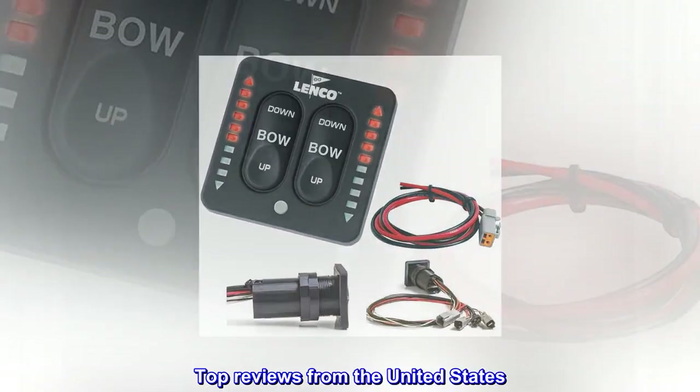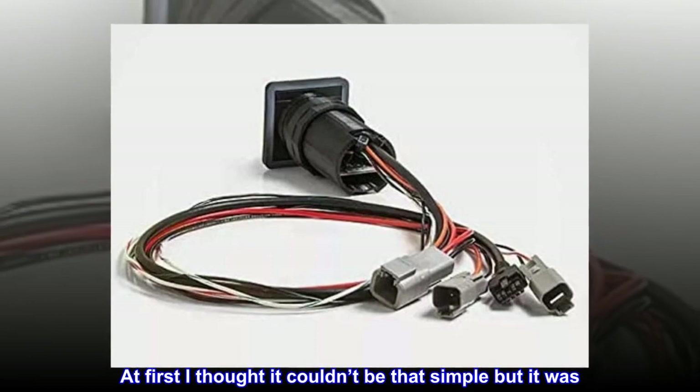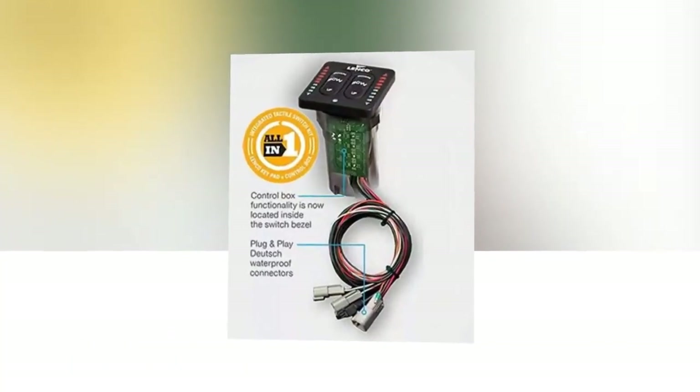Top reviews from the United States. Great replacement. At first I thought it couldn't be that simple, but it was. Now I know what position the trim tabs are in if I forget auto retract once the key is turned off. Cool.